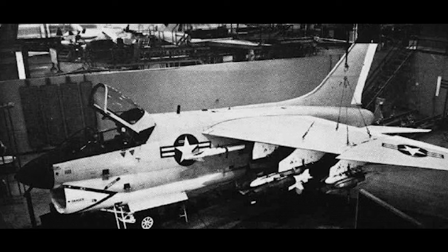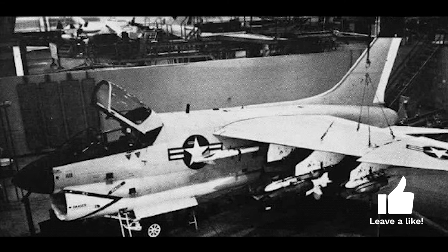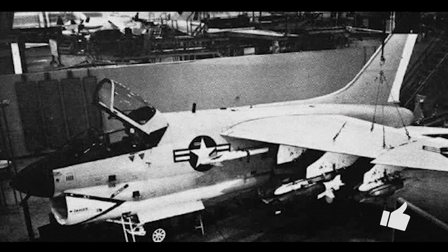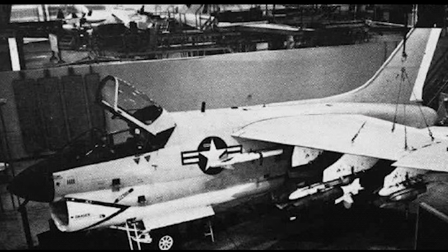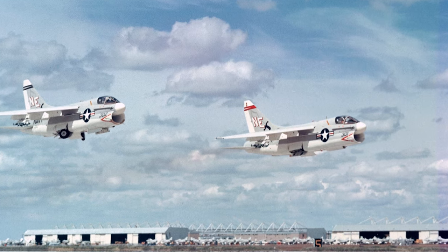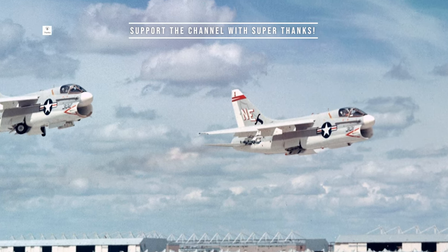The A-7 Corsair II was designed as a single-seat, single-engine aircraft made for carrier-based operations. It was compact but packed with state-of-the-art technology. The aircraft was known for its high subsonic performance and range. Its unique design featured a high wing, a turbofan engine, and a single M61 Vulcan 20-millimeter rotary cannon for defense and attack. One notable design feature was the integrated avionics suite that allowed all-weather and night attack capabilities.